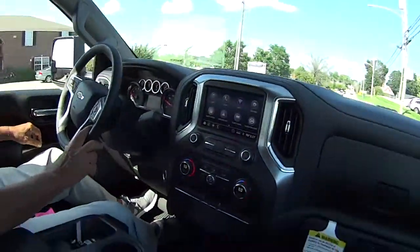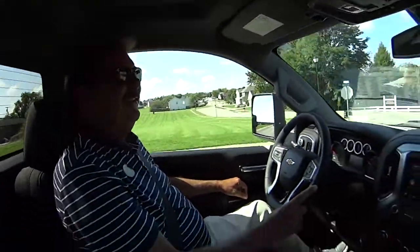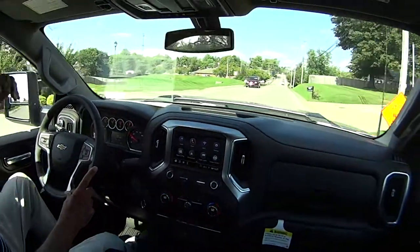Ladies and gentlemen, guess who I'm with today? Greg Atwater. What are we driving, Greg? Tell us about this. This is a nice one. Yeah, this is a heavy-duty — it's a 2500.